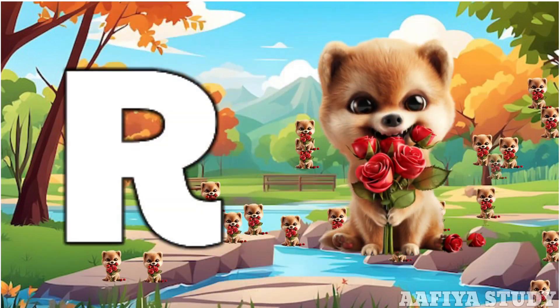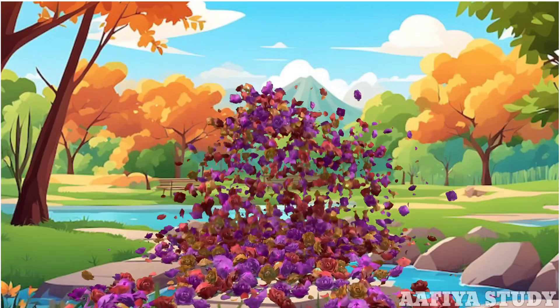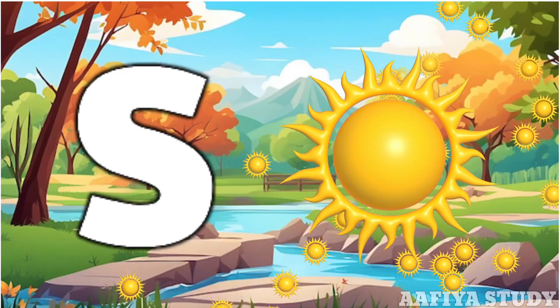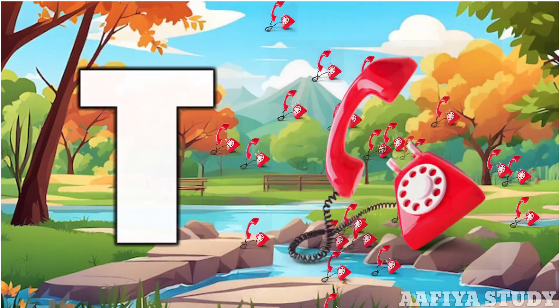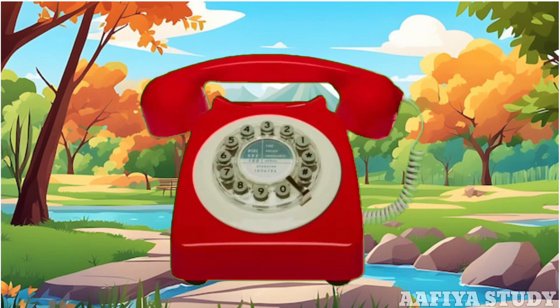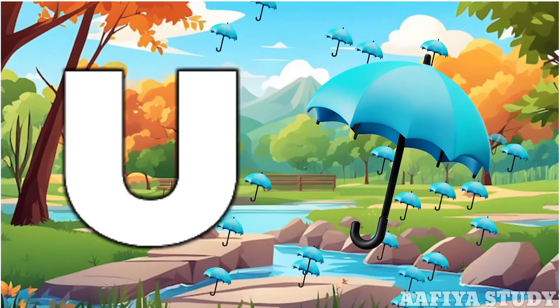R for roach. S for sun, E for telephone, S for sun. D for telephone, C for telephone. U for umbrella.